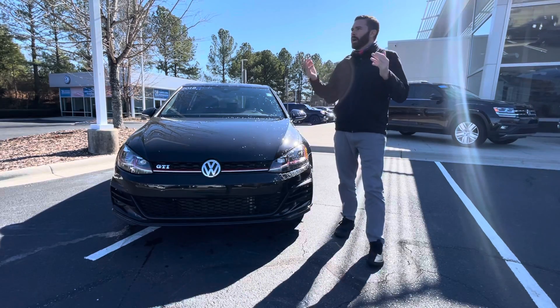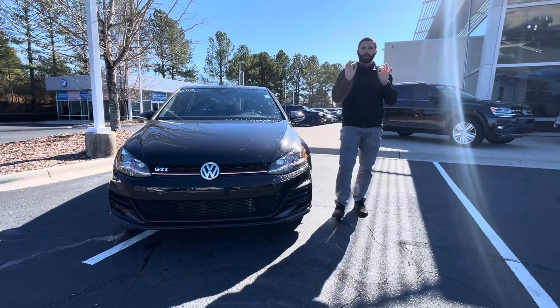I know you're out in California, so I hope the weather's a little nicer out there than it is here today. It's a bit brisk.